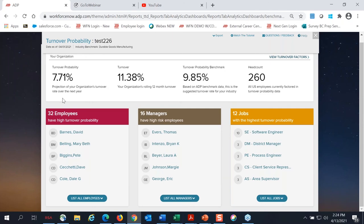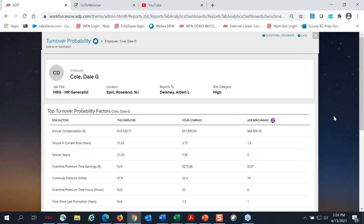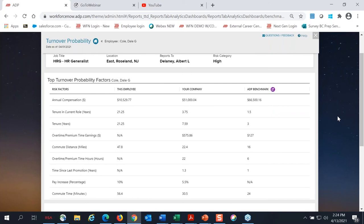If you go back to the turnover probability homepage, at the bottom you're going to see the employees, managers, and jobs with the highest turnover risk. Let's say we want to take a look at Dale Cole as an example. If you click on an employee, you can see the factors that brought them to this list. For Dale, there's quite a pay gap — he's been in this role for a little over 20 years, and he's being compensated at a significantly lower rate, both internally and externally for this particular job and location, according to our benchmark findings. You can identify these turnover risks, create an assignment for the employee, alert the manager, and put steps in place to help close that pay gap or figure out a reason why Dale may be leaving, and hopefully prevent that.